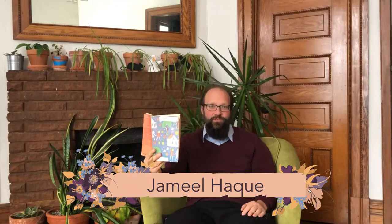Hello, everybody. My name is Dr. Jamil Huck. I'm a professor of history at Minnesota State University, Deep Valley.